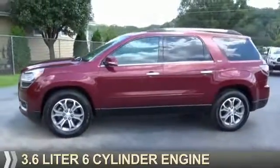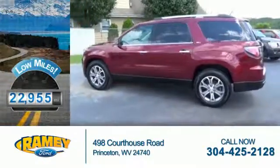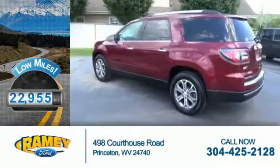It's powered by a 3.6 liter, 6-cylinder engine. With fewer than 25,000 miles, this vehicle has a long road ahead.